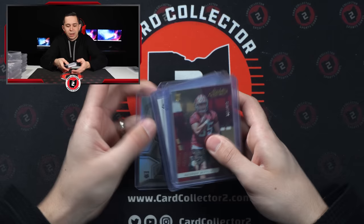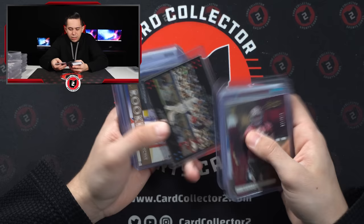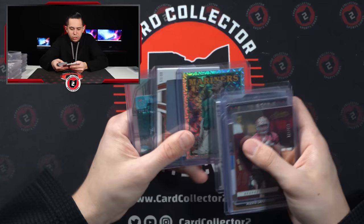Some value box stuff — just was digging through a value box to buy some random stuff. Could not believe these sell as well as they do: Kittle, Lafreniere, some WWE. It has George Bush and Mickey Mantle, Sorkin Jersey, Trevor Keels, Ellie, some more WWE, J-Rod, Matthews, and Chris Olave. Not a very expensive pickup but for $35 felt good about that.